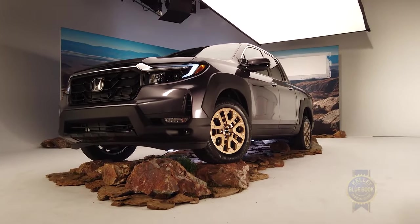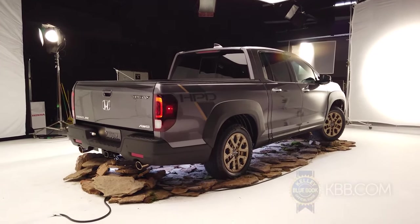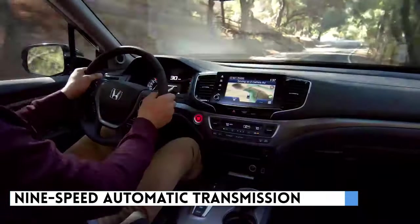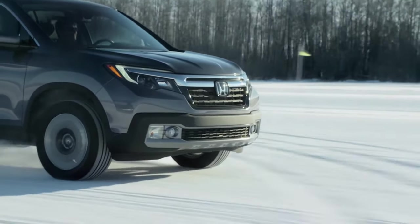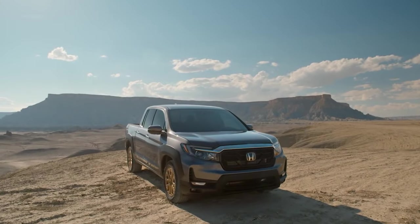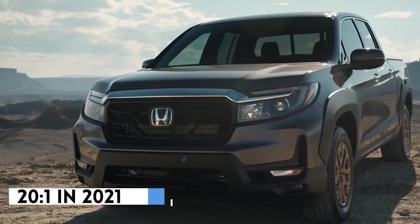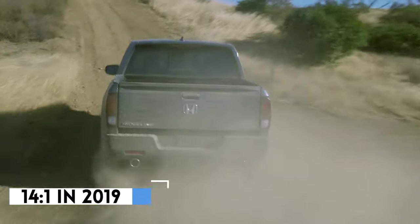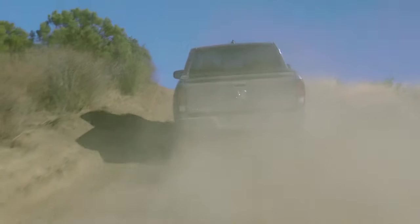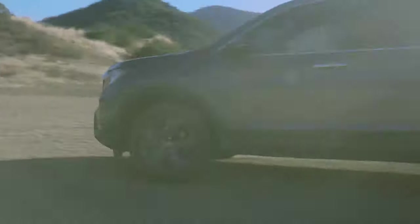The 2021 Honda Ridgeline boasts a number of small updates and one really notable one. The large update is its 9-speed automatic transmission, which is a significant improvement from the 6-speed used in the 2019 variant. The new final drive and transmission ratios have altered the crawl ratio to 20:1 in 2021, from 14:1 in 2019, meaning the 2021 model is capable of quicker acceleration and steeper climbs without as much effort as its predecessor.